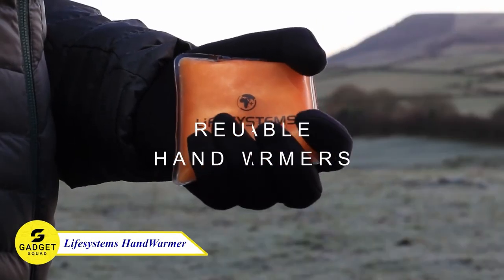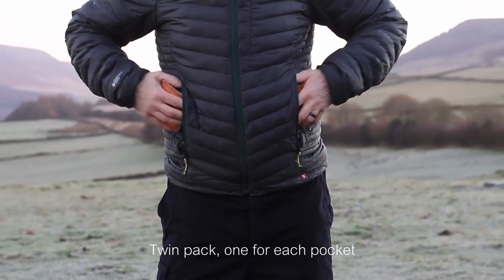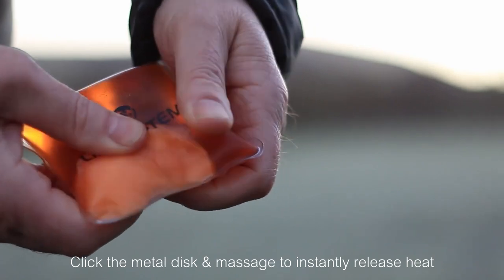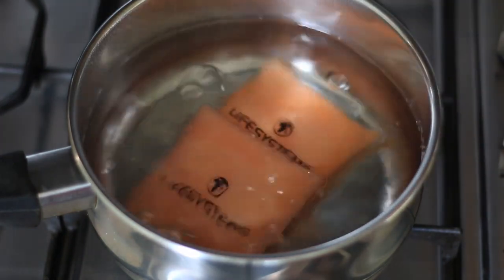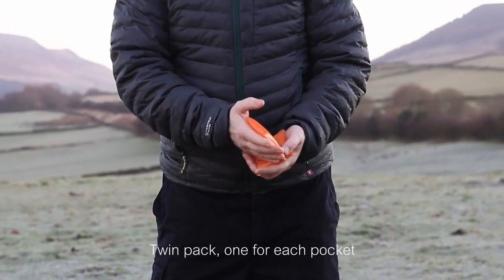Life Systems Hand Warmers — these hand warmers are perfect for keeping your hands warm when you are out and about, or even when you are just sitting at home. They are made from a non-toxic gel that activates when you click the metal disc. They will last for up to 90 minutes, and they emit heat of up to 54 degrees Celsius. You can also reuse this warmer just by putting it in a pan of boiling water. Try this and keep your hands warm!